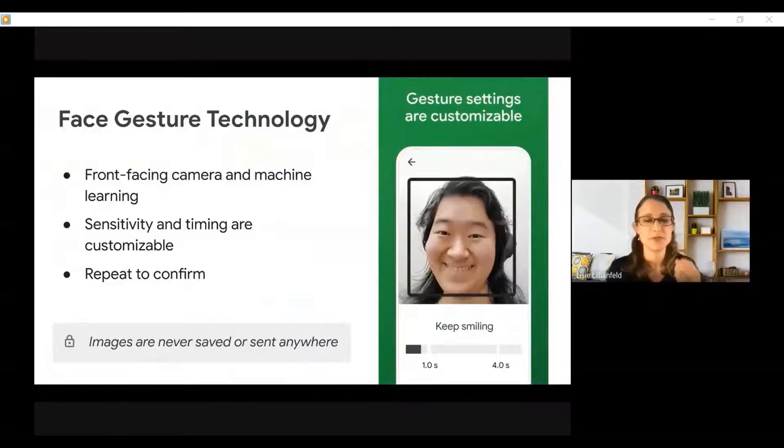The app uses the phone's front-facing camera and machine learning to detect the user's facial movement. We set this up so that the sensitivity and timing are customizable to accommodate users with a wide range of facial mobility. Somebody who can only move a very small amount can make the app really sensitive, and for somebody who has more mobility, you can make it less sensitive so that the app only detects movements that are deliberate. We also built a repeat-to-confirm feature so that the app will only activate when you've done the gesture twice, to make sure it's only activating when you really mean it to.